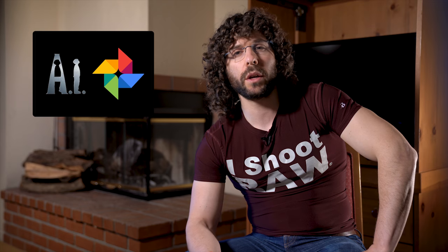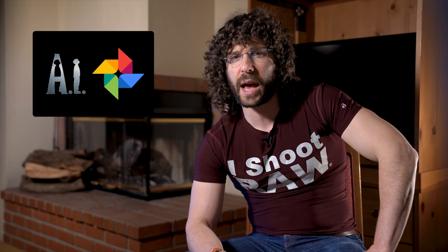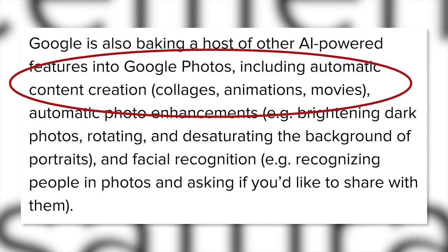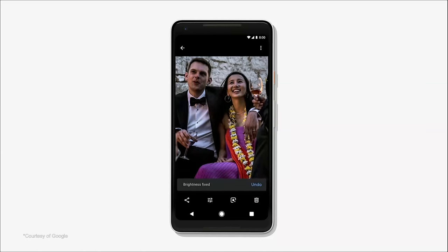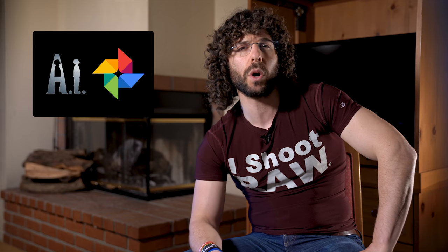Google says they won't be launching this feature until they get it really right. They don't want to just get it right — they want to get it really right, which is pretty similar to what they say when we're about to board a plane and they say it's very full, when full would suffice. On top of working on colorization, Google is including other AI-powered features such as automatic content creation for collages, animations, as well as movies. They can also make automatic photo enhancements like brightness, darkness, and auto desaturation of the background, which is kind of stupid because you should never use selective color. But here's the big question: how will it know how to punch my contrast up to 100? If some of these features are for you, you can download the latest version of Google Photos and try them out for yourself.